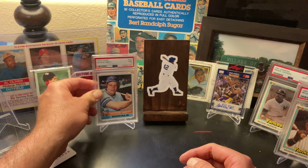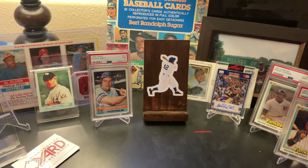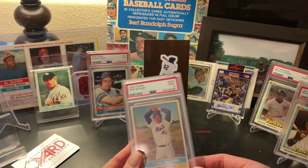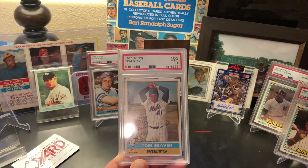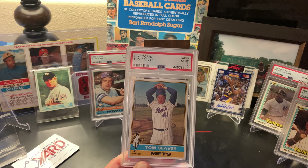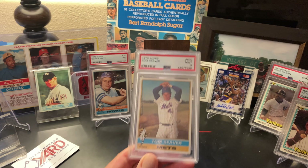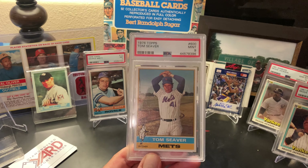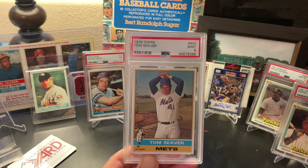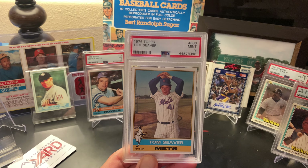The other '76 card I added was Tom Terrific — a nice high-grade one I'd been looking for for a while. It's a PSA 9 Tom Seaver. They get a lot of blur on his face sometimes, and even the 9s aren't centered maybe as they should be, but I was real happy to add this one. Tom Terrific — probably one of the best pitchers of the '70s for sure.